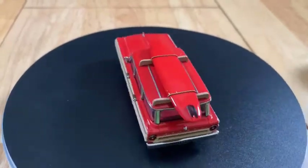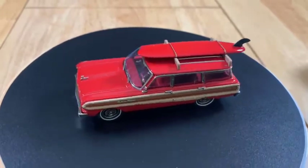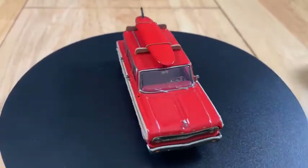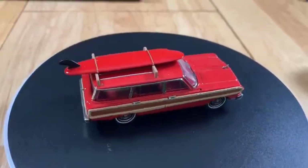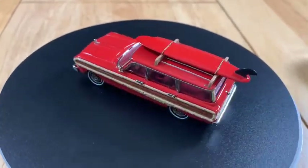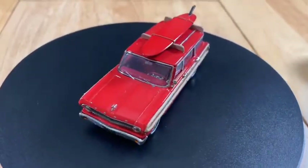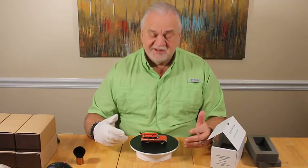They've added this surfboard to the top and they've done a really good job with it. So again it's a prototype, but there's good news — Buzz is willing to do a special order one if you're interested.